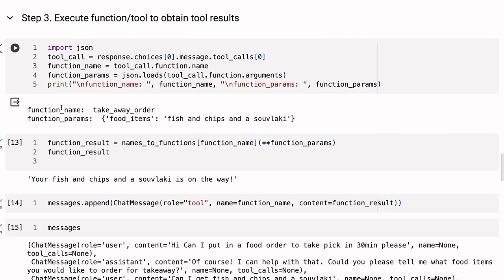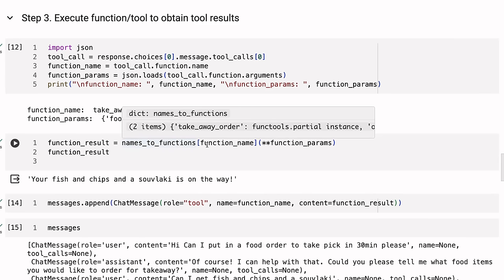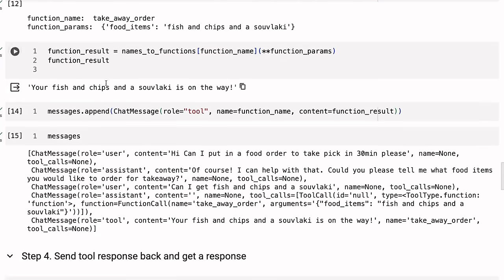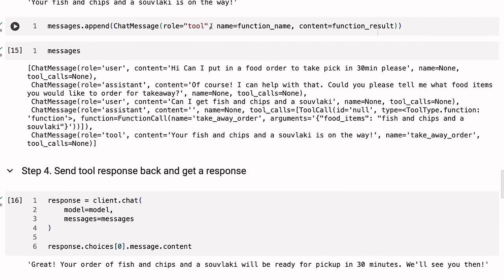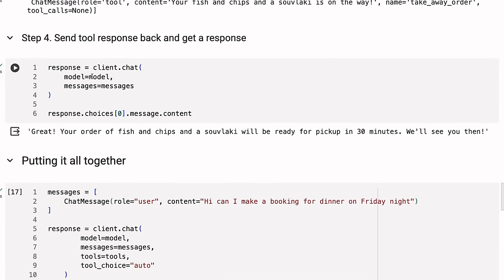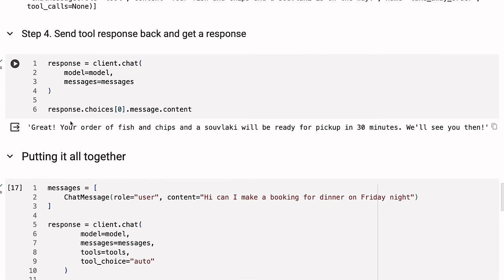At the tool call, we get that response back, get the function name out, and run it through. We can see what function is going to be called and what parameters. Because we had our dictionary mapping names to functions, we pass in the function name and the function parameters — in this case 'takeaway order' with food items. We get the response back from the tool: 'your fish and chips and souvlaki is on the way.' We append that as role tool — it didn't come from the user or assistant, it came from the tool. We send that back and get a standard assistant response: 'Great, your order of fish and chips and souvlaki will be ready in 30 minutes, we'll see you then.'